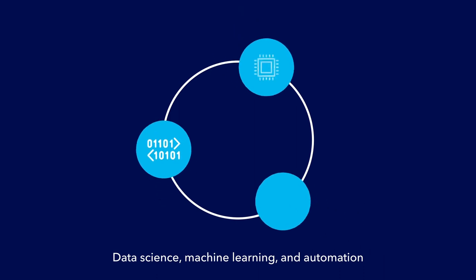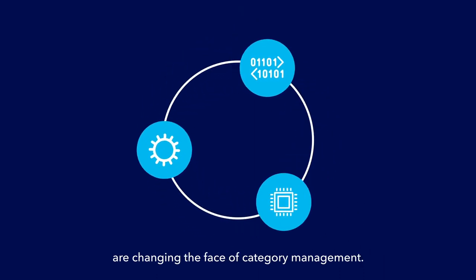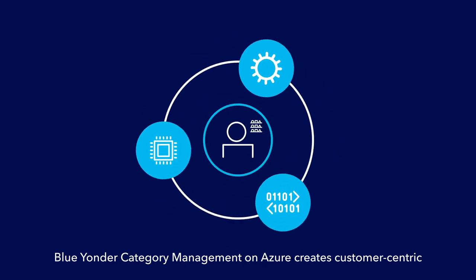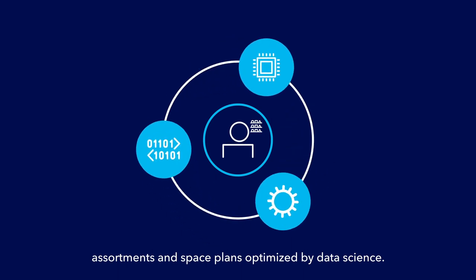Data science, machine learning, and automation are changing the face of category management. Blue Yonder Category Management on Azure creates customer-centric assortments and space plans optimized by data science.